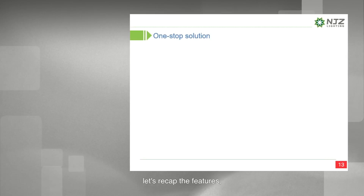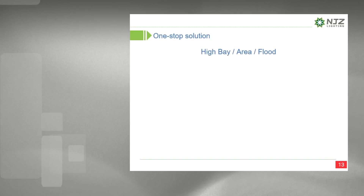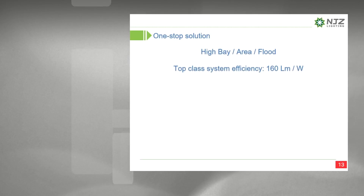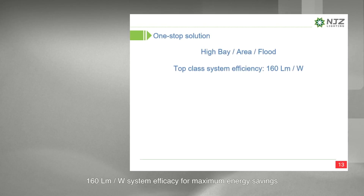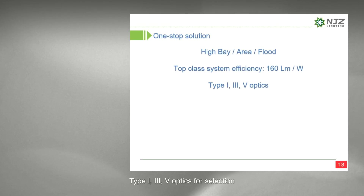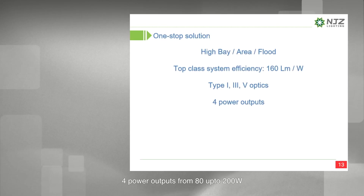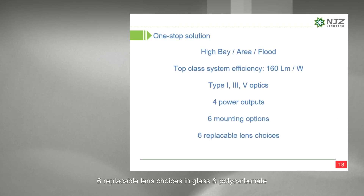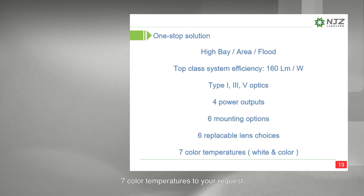Let's recap the features: multi-purpose design for high bay and flood applications; 160 lumens per watt system efficacy for maximum energy savings; Type 1, 3, and 5 optics for selection; four power outputs from 80W up to 200W; six mounting options; six replaceable lens choices in glass and polycarbonate; seven color temperatures to your request.